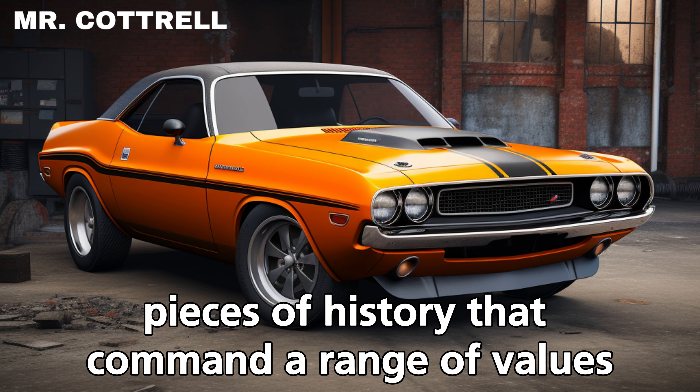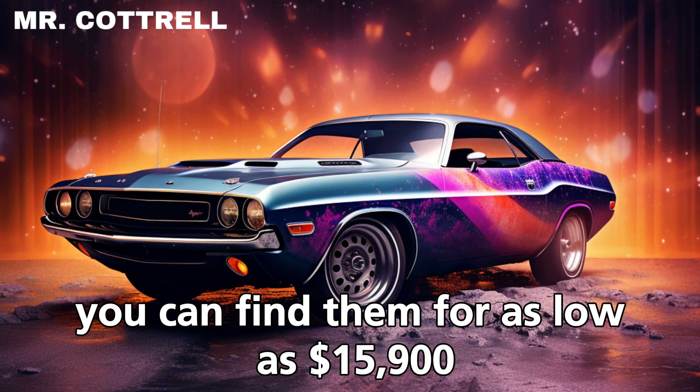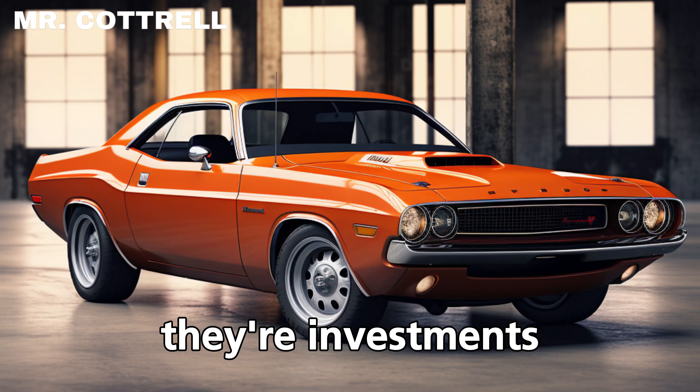If you've got your eye on one, you might be pleased to know that depending on their condition and rarity, you can find them for as low as fifteen thousand nine hundred dollars or as high as a jaw-dropping one point four million dollars. These cars aren't just vehicles — they're investments, treasures that have appreciated over time.